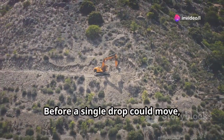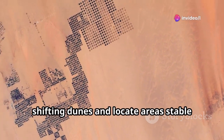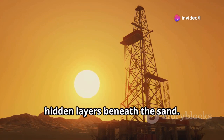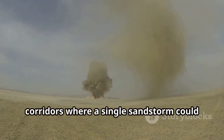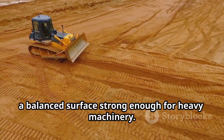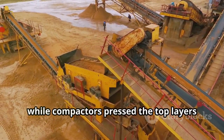Before a single drop could move, the desert itself had to be reshaped into a workable construction zone. Engineers began with high-resolution satellite scans, ground-penetrating radar, and thousands of wind readings to map the shifting dunes and locate stable areas to build on. Survey teams camped in the Negev for months, drilling hundreds of boreholes — some over 100 feet deep — to study hidden layers beneath the sand. The canal's path had to avoid wind corridors where a single sandstorm could bury the work overnight. Hundreds of bulldozers then flattened dunes, cutting ridges and redistributing sand to create a balanced surface for heavy machinery.